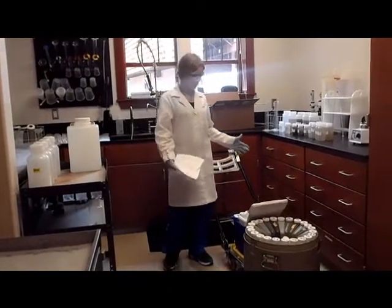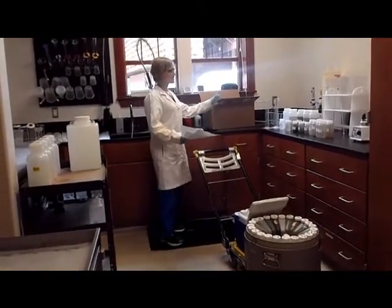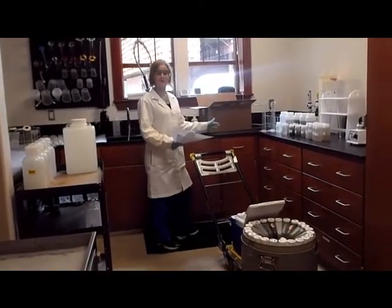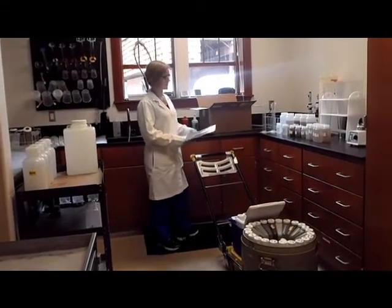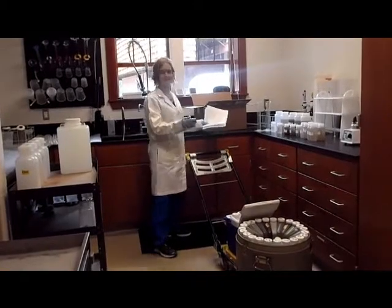These are all the samples that we collected at our different sites. We've now processed all of the samples. They're ready to go off to the lab, off to TURC, and to UC Davis. And we have taken germinating measurements for all of these samples here.